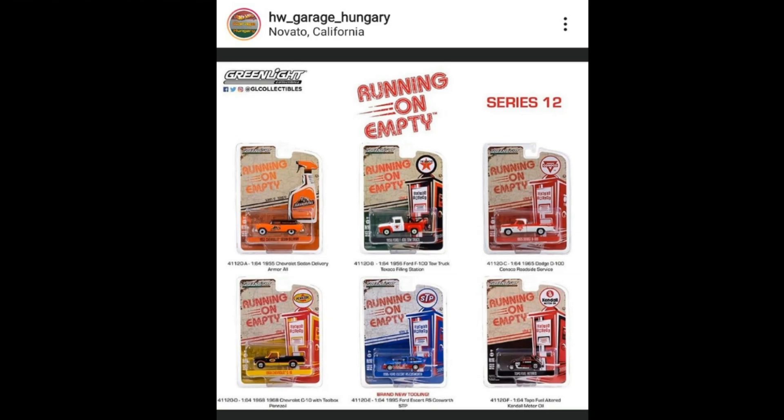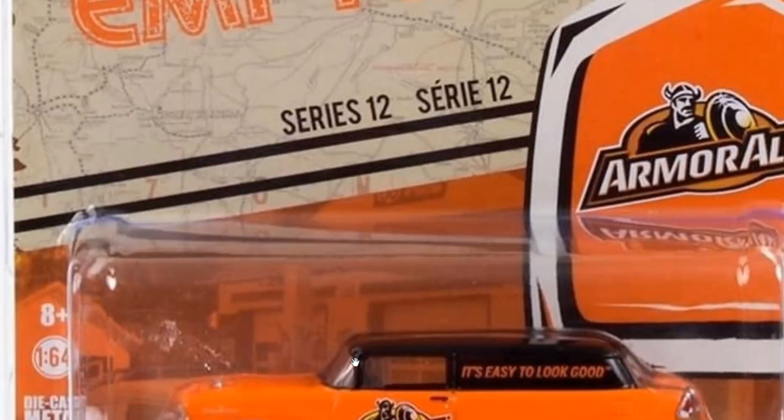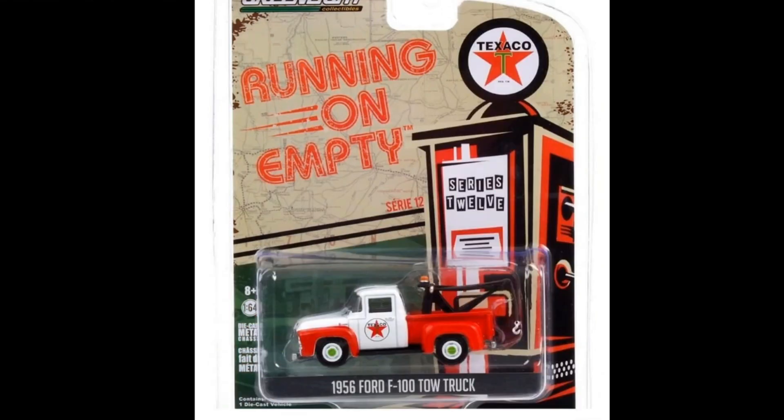Next, here's a really cool 'Running on Empty' — this is already series number 12 from Greenlight. We've got six vehicles in here, one of which is a brand new tooling. Here is an Armor All 1955 Chevy Sedan Delivery — look at those beautiful whitewall tires and colors. Greenlight has a lot of beautiful artwork, including this one. Then there's the 1956 Ford F100 tow truck.